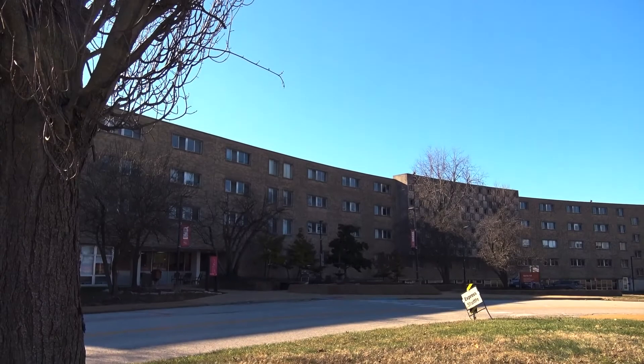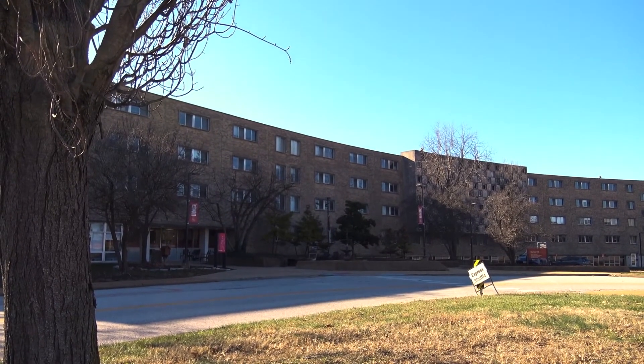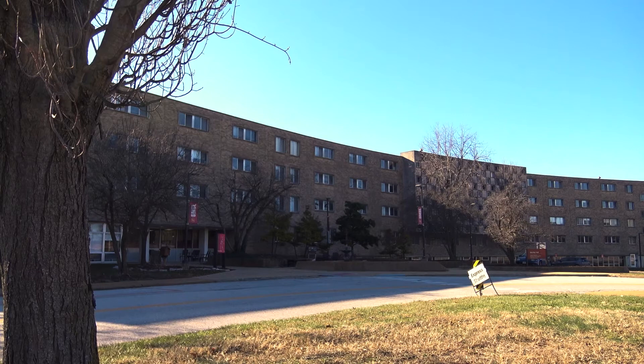We begin on the ground floor of Marillac Hall where we will see several areas including the classrooms, focal point, and study locations.